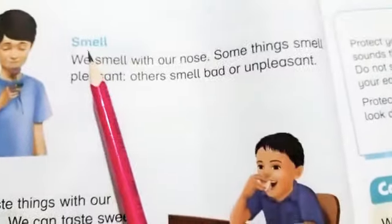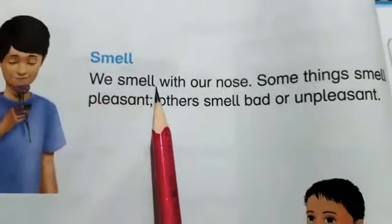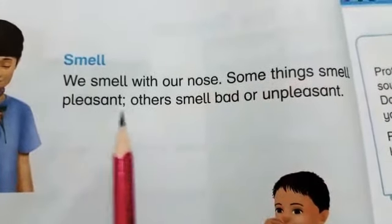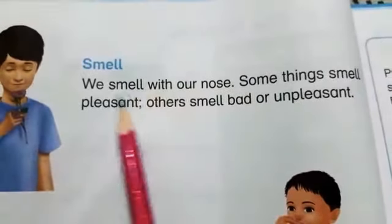Our third sense is smell. We smell with our nose. Some things smell pleasant. Others smell bad or unpleasant. Students, we can smell with our nose.